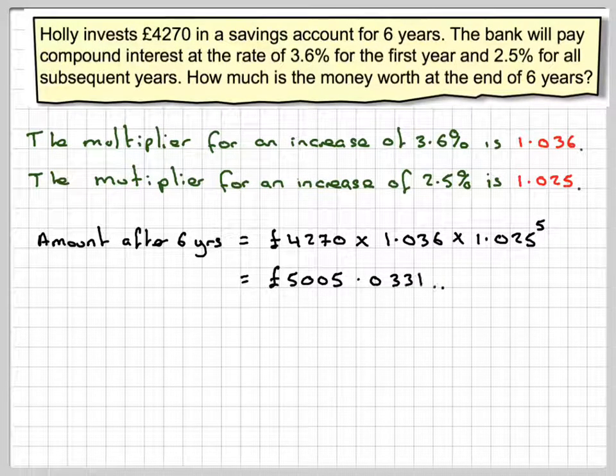If we work that out on a calculator we get 5,005.031, and rounding to the nearest pound we get £5,005.